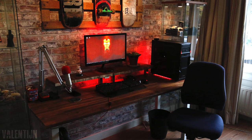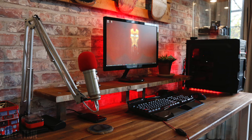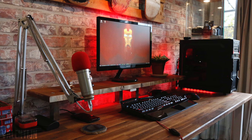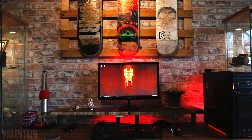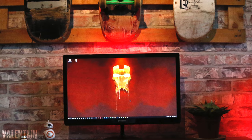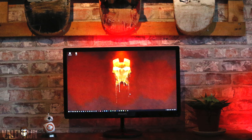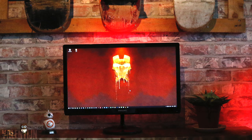Last but not least, we have Valentine with a very refreshing setup — definitely a chill environment as well. I don't know what it is with brick walls, but it really changes the ambiance of the entire room because it doesn't look like an average bedroom — I think that's why. Anyway, he has a single Philips monitor resting on a monitor riser which he made himself, along with the entire desk.